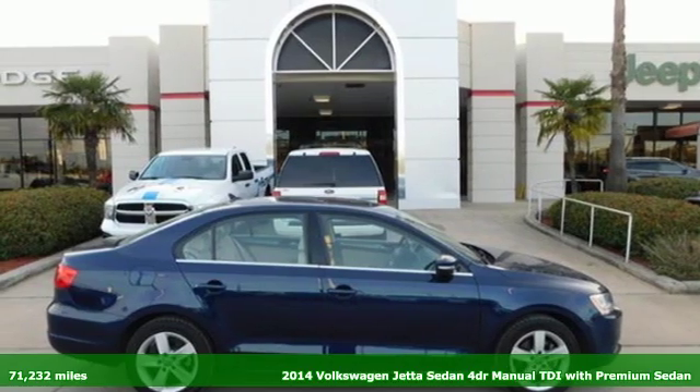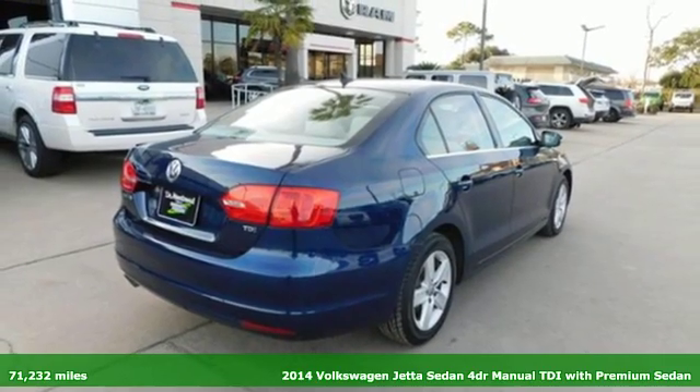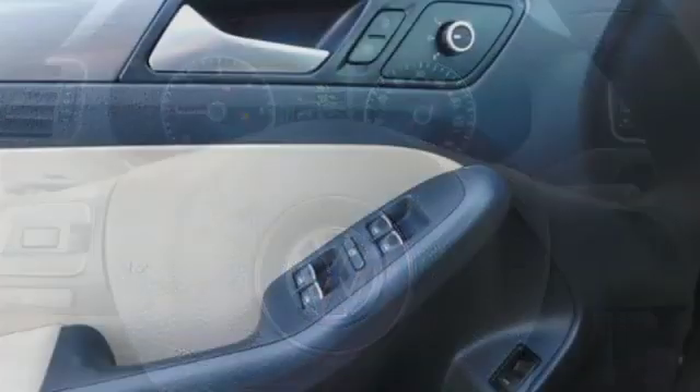Here's a 2014 Volkswagen Jetta Sedan. German engineering, craftsmanship and attention to detail make this Jetta dynamic. It comes nicely equipped with features you'll love.